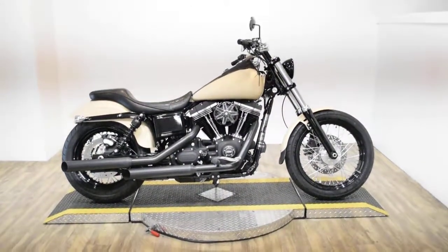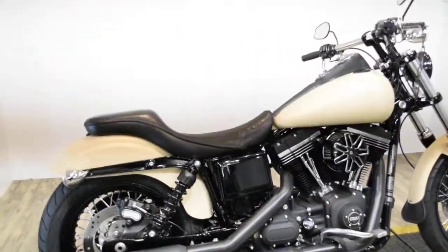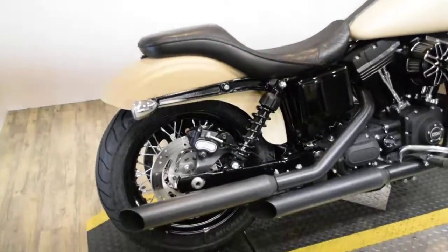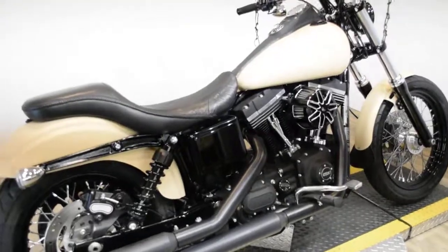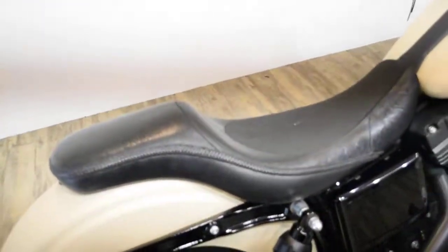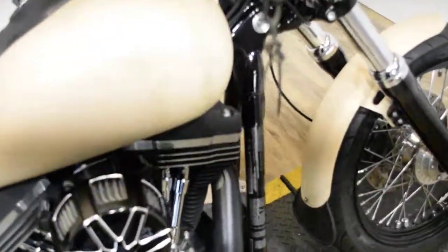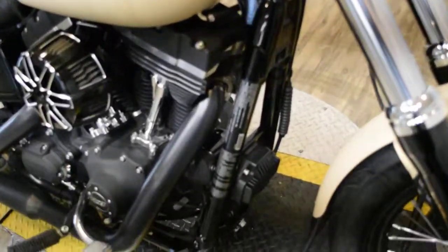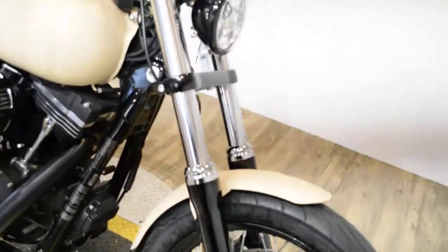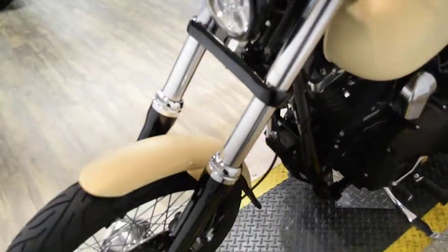Monster Power Sports is offering this 2014 Harley Davidson Dyna Street Bob. To see more photos of this bike, get pricing information, fill out a credit app, and to see what your trade is worth, visit monsterpowersport.com, give us a call at 847-526-0500, or come check this bike out in person. We are located 45 minutes north of Chicago, and our address is 315 North Rand Road in Wauconda, Illinois.